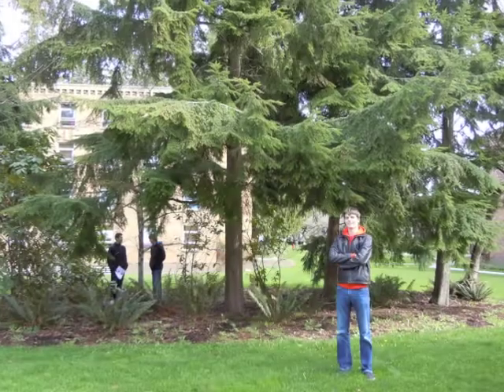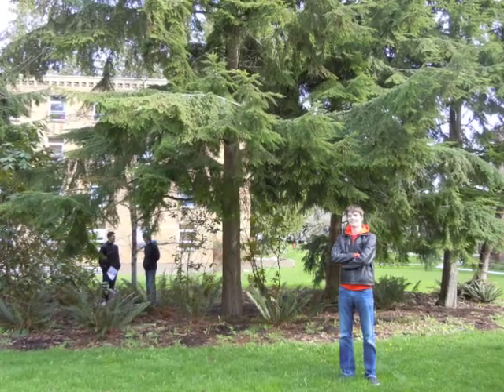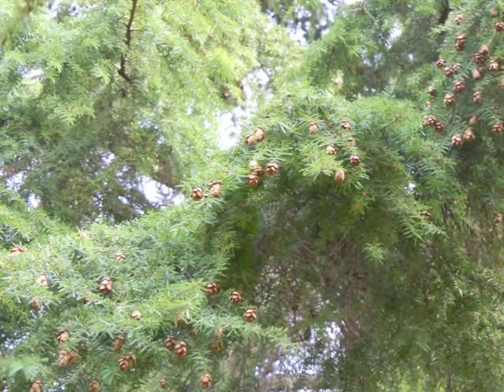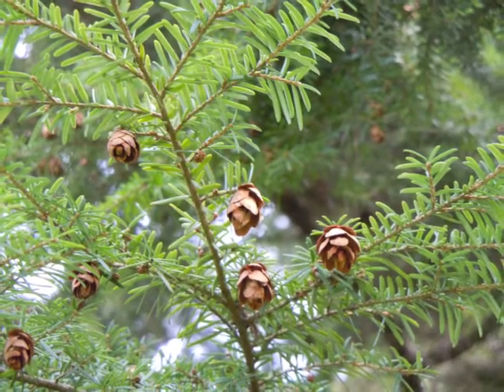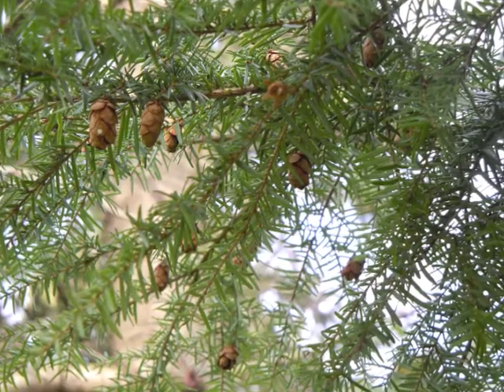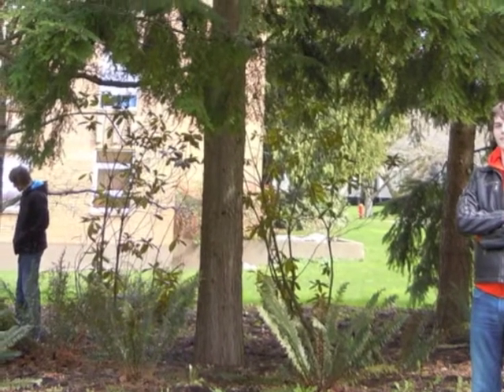The Western Hemlock, known for its down-sweeping branches and feathery foliage. The cones are numerous, small, greenish, and hang from the ends of branchlets. The bark is rough, scaly, and reddish-dark brown.